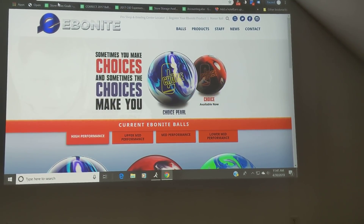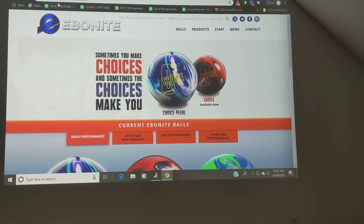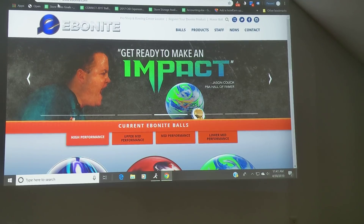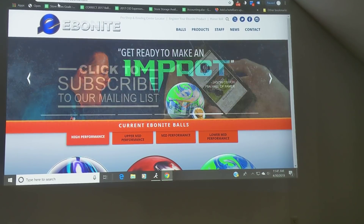CEO Ron Wichler from Create a Difference. I want to talk to you about a topic that doesn't get looked at very often, and that's bowling balls and the progression of bowling balls.